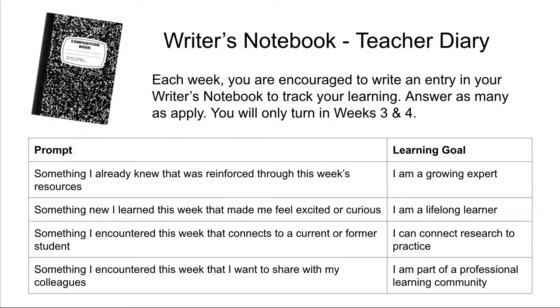If you've ever had a course with me before, you know I'm a huge fan of a writer's notebook. It really gives you a chance to journal and think about what you're learning and what you're thinking about. You will be required to keep a writer's notebook for this course. However, you only need to turn in weeks three and four, so I will never see the other weeks.